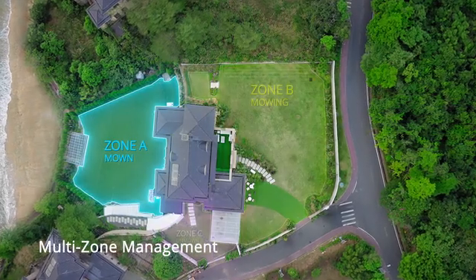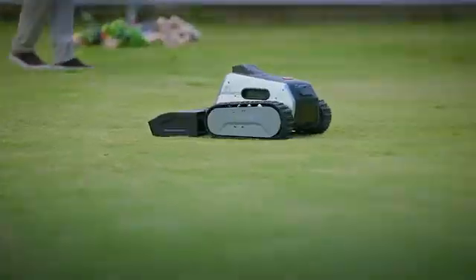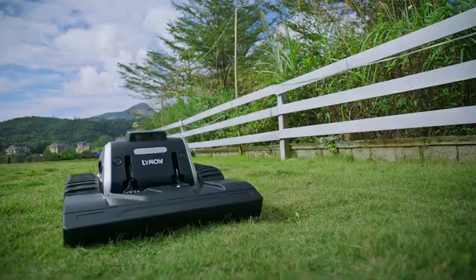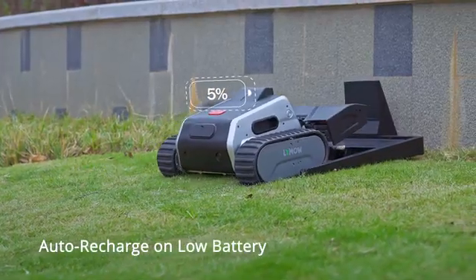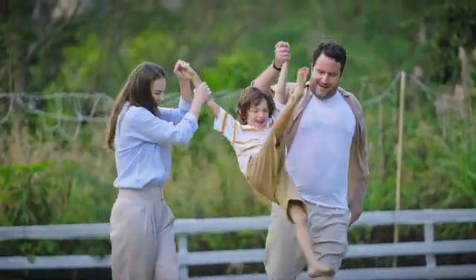Choose where and when to mow, or not to. Control the mowing process at your fingertips and enjoy more time with your loved ones. When the battery runs low, Lymow 1 automatically returns to the charging dock and resumes where it left off after charging.